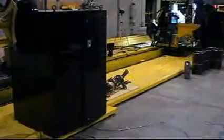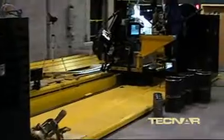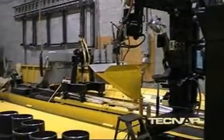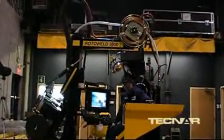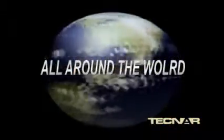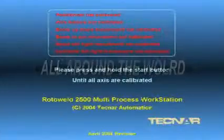For the past 15 years, TECHNAR has provided advanced automation to the pipe prefabrication industry. More than 65 of our Rotowell spool welding workstations are presently operating in over 23 countries around the world.